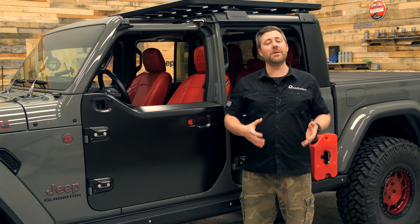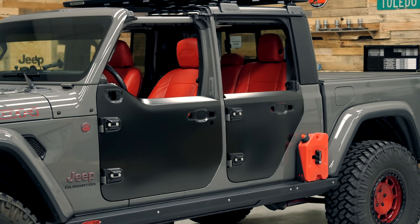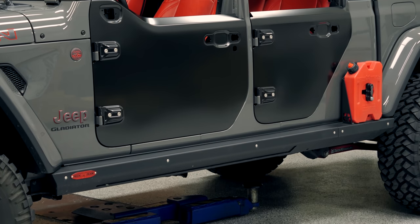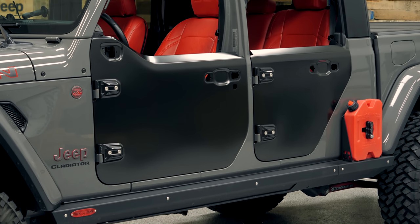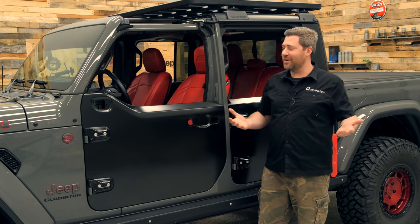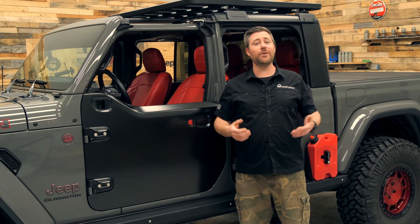I think this is one of those pieces that really embodies the spirit of the Wrangler, along with the folding windshield and removable top. There really is just something great about a set of half doors with removable uppers that let you quickly open up the Jeep on nice sunny summer or spring days, but also allow you to lean out and get some great sight lines when you're driving on the trail.